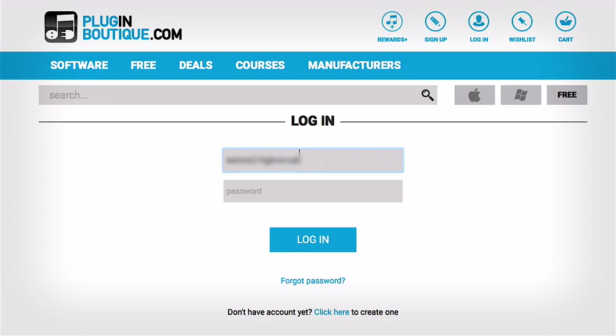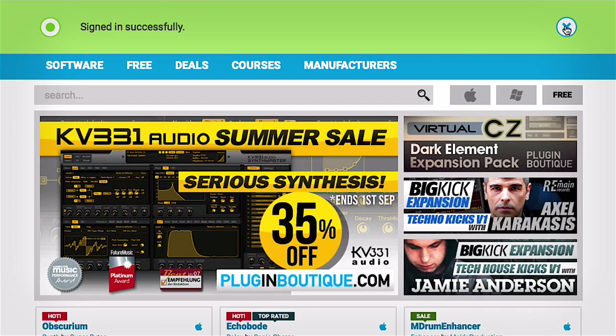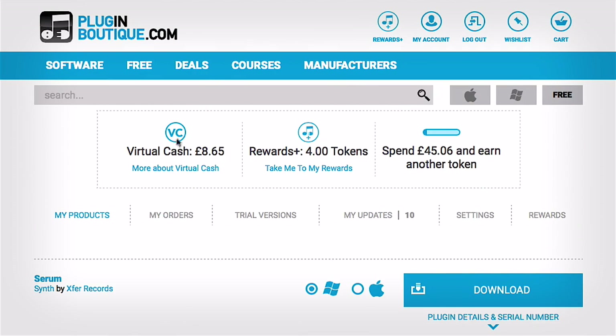In this first example, I'll demonstrate how I can log into my account, check how many tokens I have, and then apply a token to a free Lootmaster sample pack. Once I've logged into my account area, you'll notice that at the top it displays how much virtual cash I have, how many rewards tokens I have, and how much I need to spend to earn another token. I'm starting with four tokens that I've earned from previous purchases.